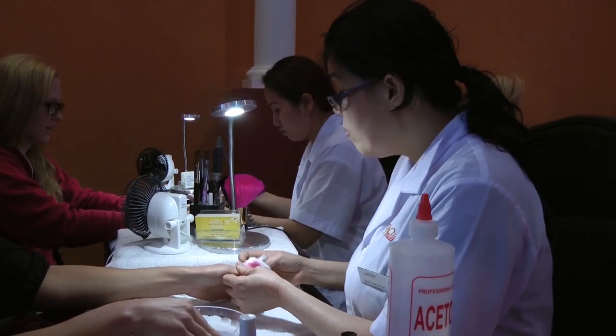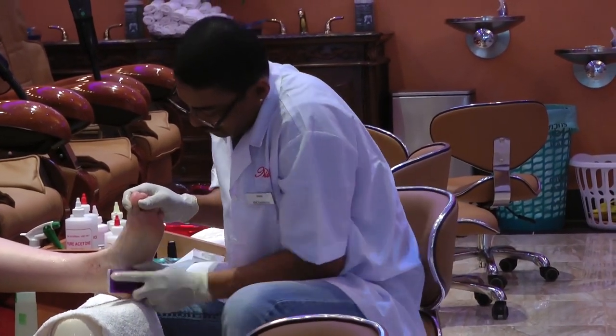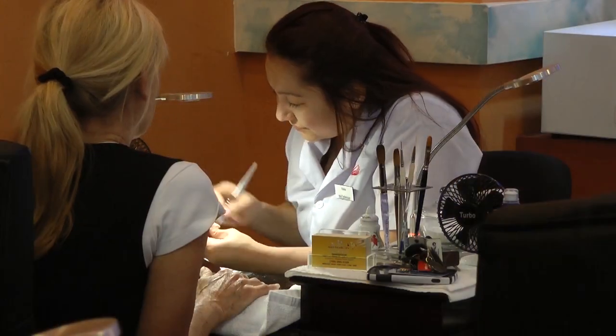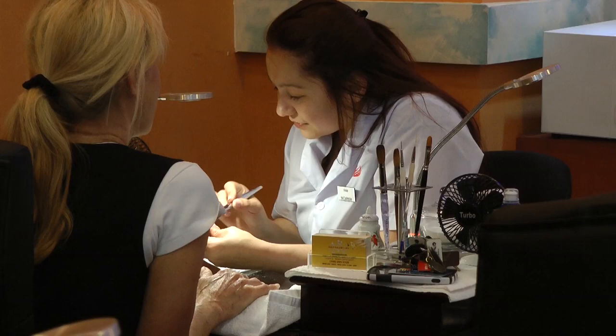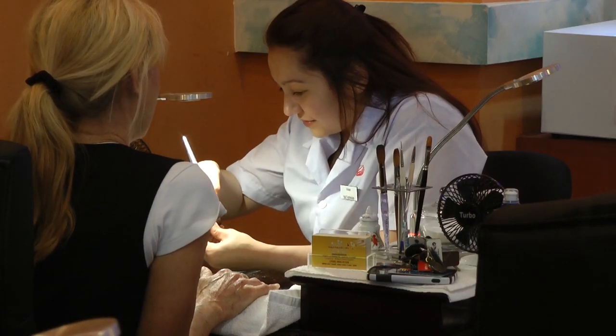They know what the customer needs. When a customer comes in, they usually know that they don't just want their nails and feet looking great, but they also want someone who they can interact with. We talk with customers and make sure that their nails look great but also look healthy.